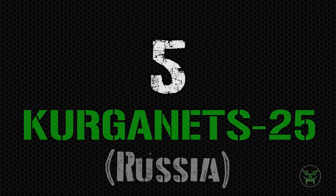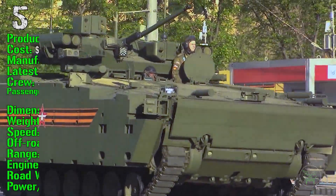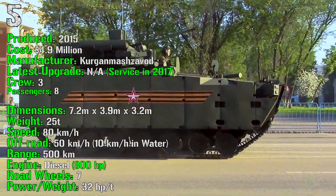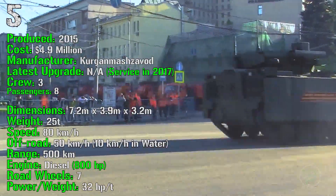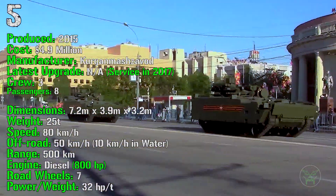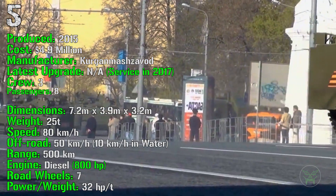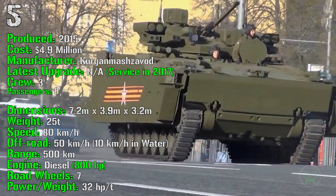We reach the top 5 with the Kurganets-25 from Russia. It's been produced from 2015 — also a very new machine — with a cost of 4.9 million dollars, introduced in 2017. It has a crew of 3 and it can transport 8 passengers. The Kurganets-25 has a weight of 25 tons, a speed of 80 km/h on-road and 50 km/h off-road, and it can also navigate in water. It has a range of 500 km and an engine of 800 HP.